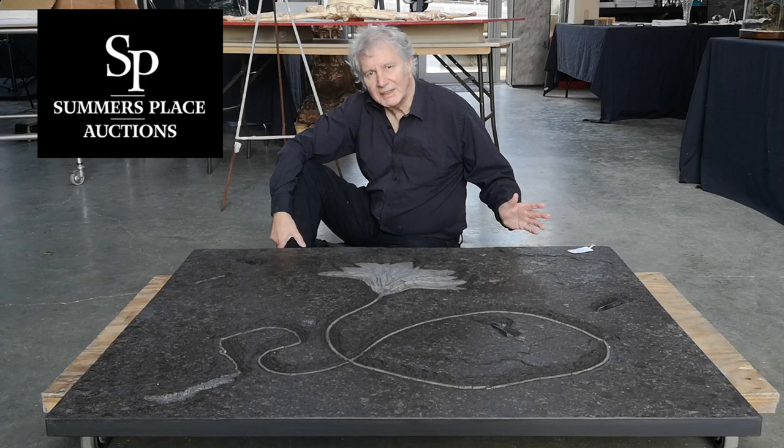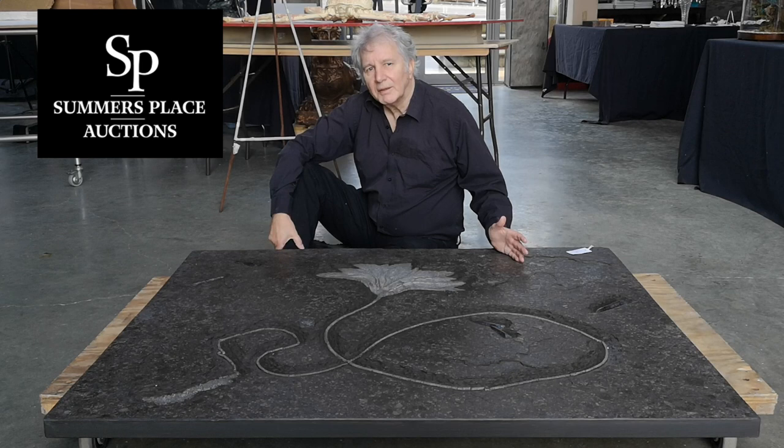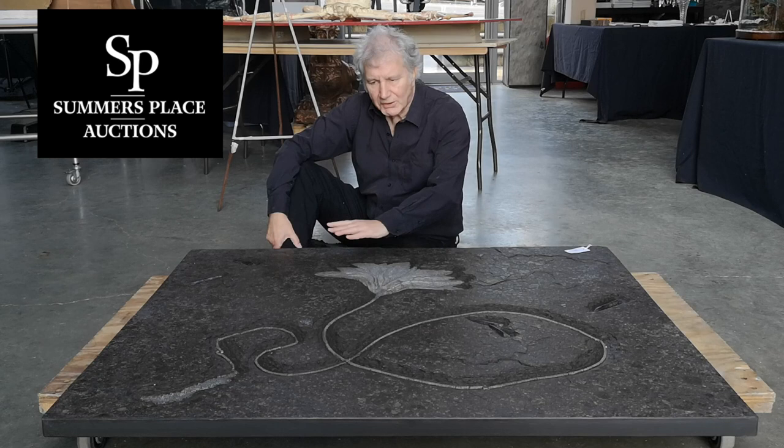Picture the scene 180 million years or so ago — parts of Germany were covered by a shallow sea. In that shallow sea lived these creatures that we now call crinoids.